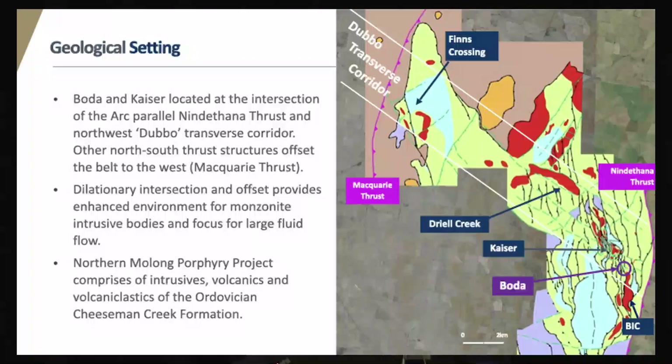Back to the Dubbo transverse zone. The red blobs on the figure — there's no key — are the intrusive centres that we've mapped, and they're usually associated with magnetic complexes. Voda is located at the intersection of arc-parallel structures, such as subsidiary structures to the Nindapanna thrust and the Dubbo transverse zone. This creates a large space for fluid flow, and so it's interesting where Voda sits. Basically all that geology — all of our projects — has been mapped as a Cheeseman Creek formation.